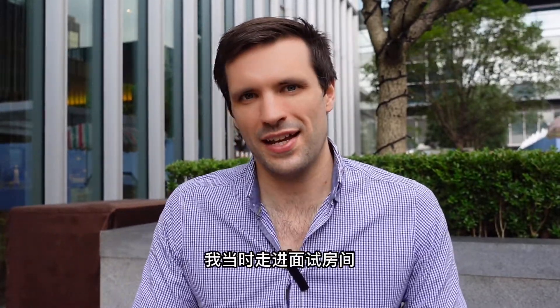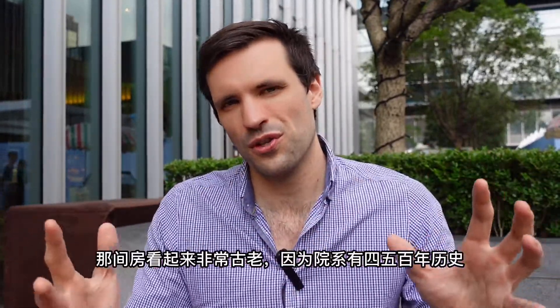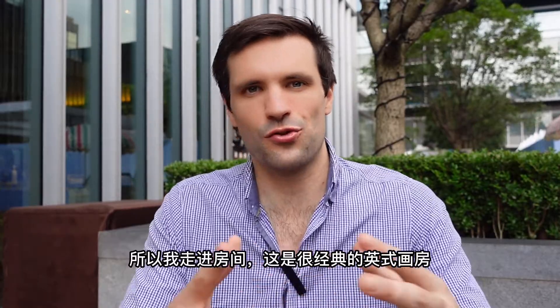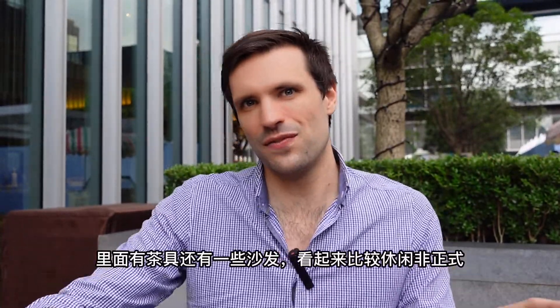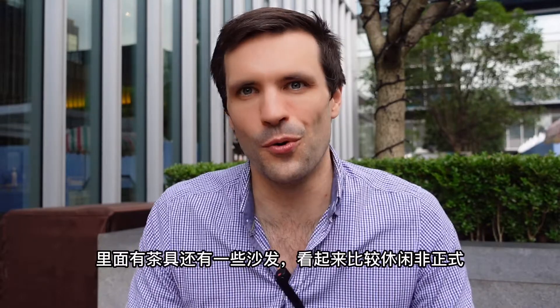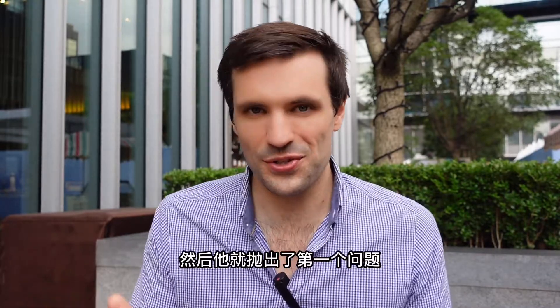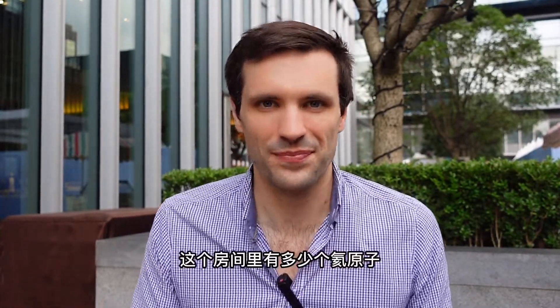I came into the room — the college is like four or five hundred years old, I went to Christ's College, Cambridge. You go into this room, it's like an English drawing room with little tea sets and sofas. It looks very casual and informal, with books on the wall. Then there's this middle-aged professor who's obviously an expert in the field, sitting there. He invited me in, I sat down, we exchanged a few pleasantries, and then the first question he hit me with was: 'How many atoms of helium are in this room?'